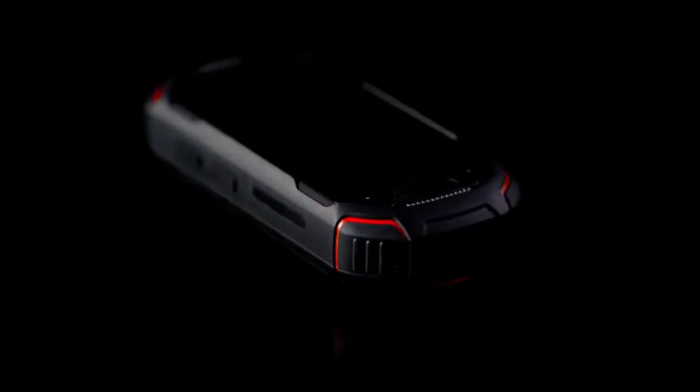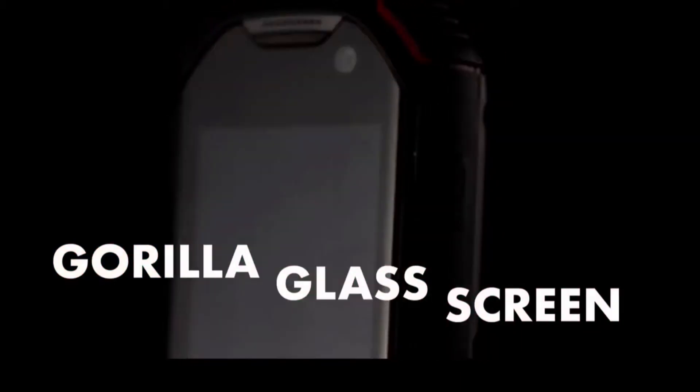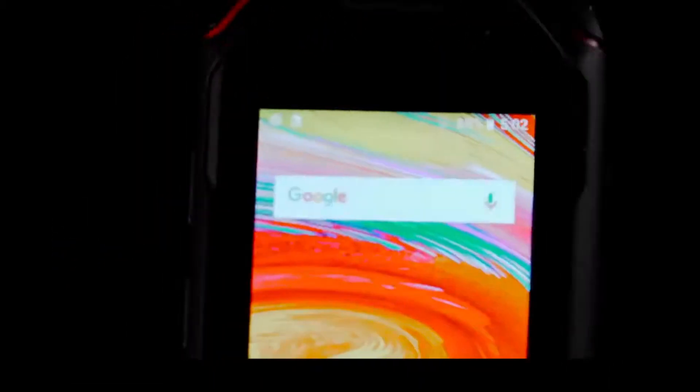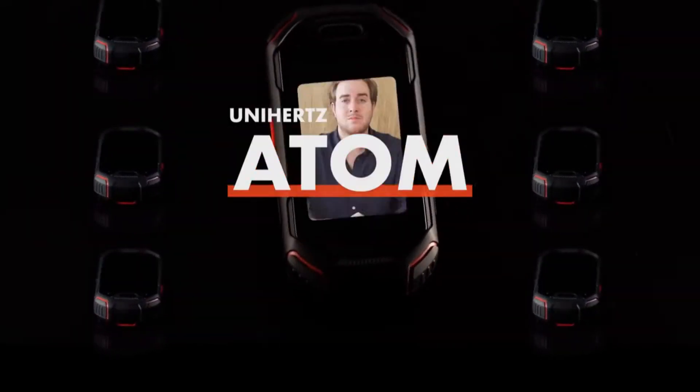Today we're reviewing the smallest smartphone I've ever seen. No, not this one. This one. Hey, and welcome to GI Review.